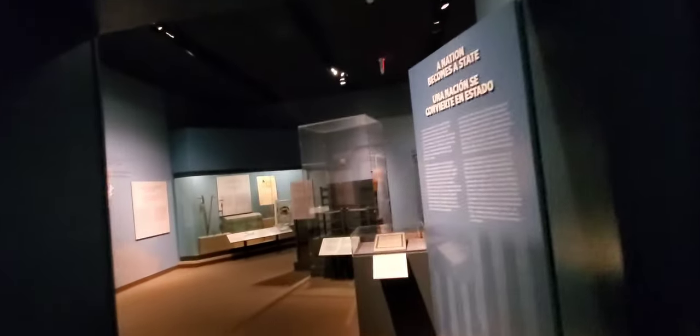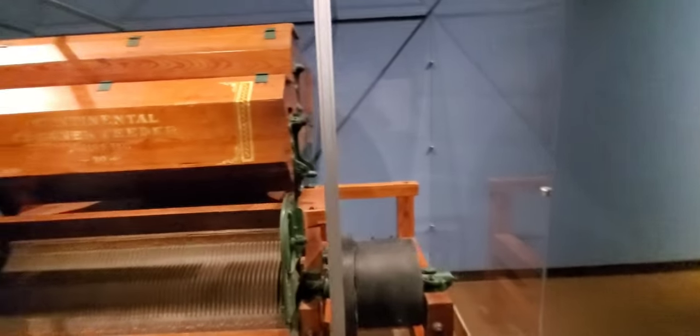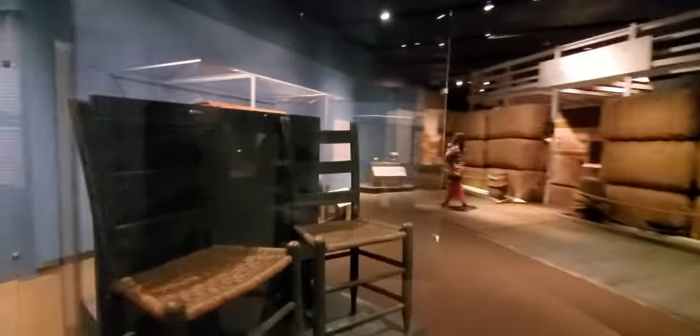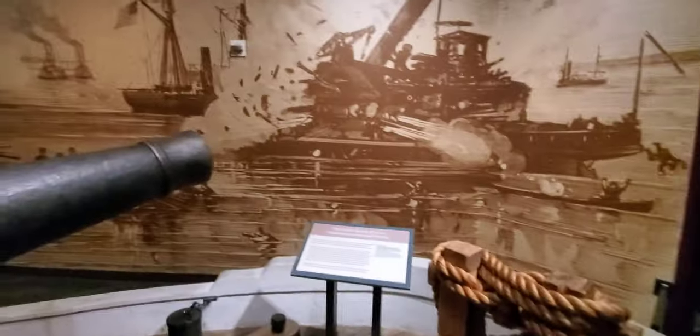We're only on the second floor and so far this is a very impressive museum. I believe this is a cotton gin — it really revolutionized the cotton industry at the time and cut the manpower down. Lots and lots of artifacts, including chairs made by enslaved workers.